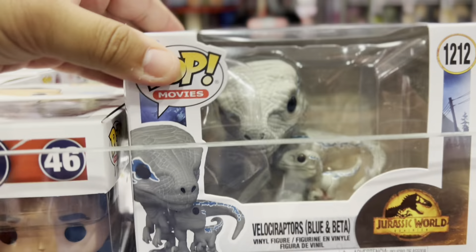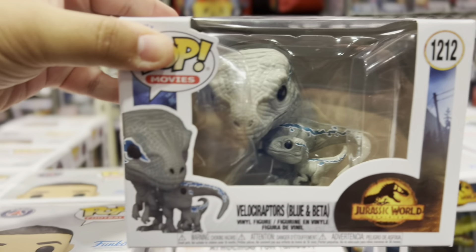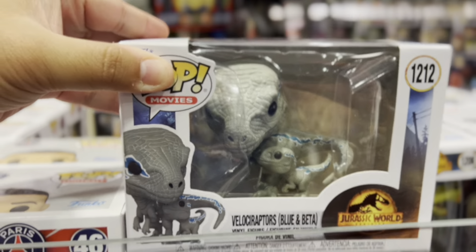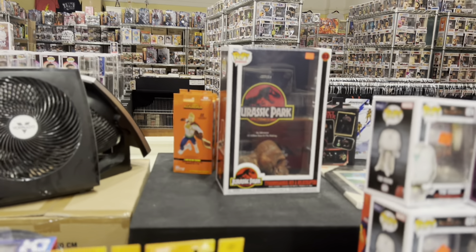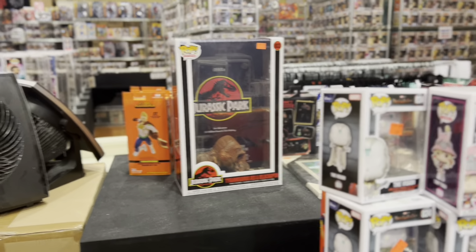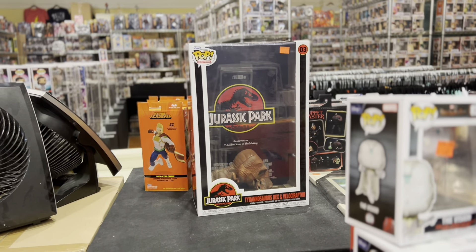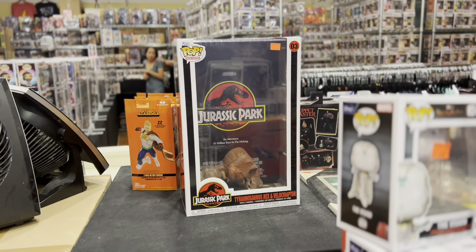They have Blue and Beta together. There's Blue and Beta — let's get them. Should we? Are they together or are they separate? And all the way over there they have the Jurassic Park T-Rex.